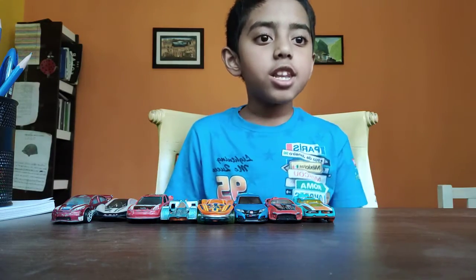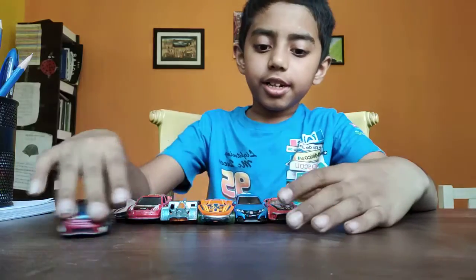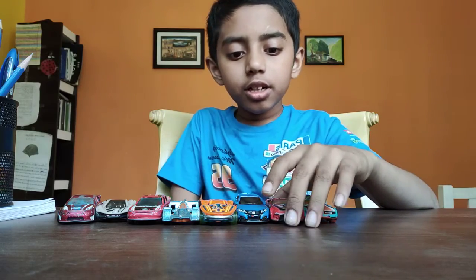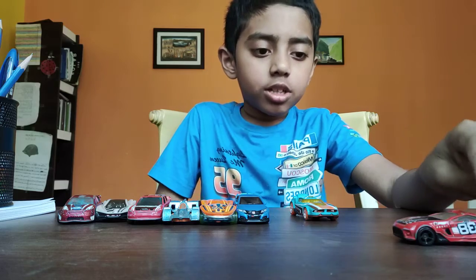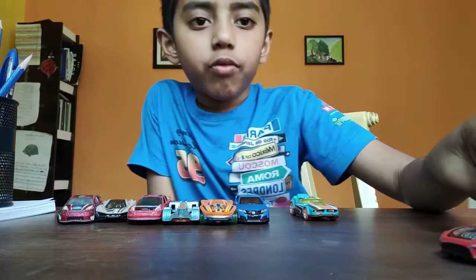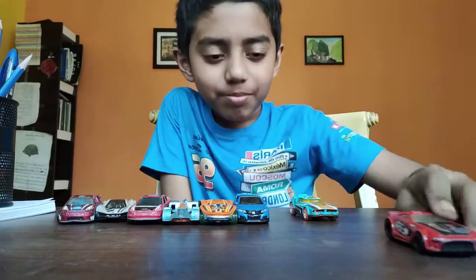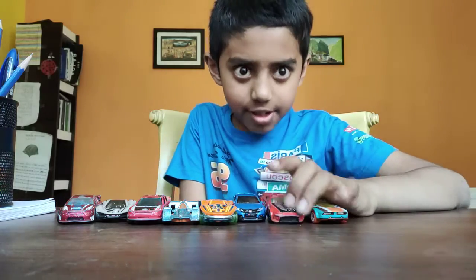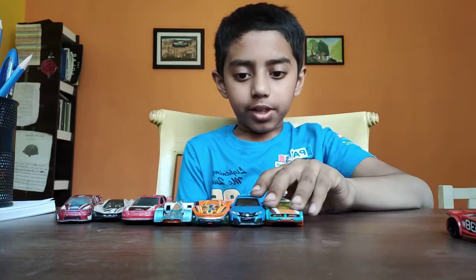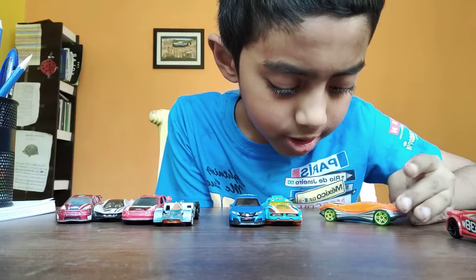Number one — number ten. This is number 38. It runs at 10 miles per hour. So number eight is 38, and now number seven — the X3.